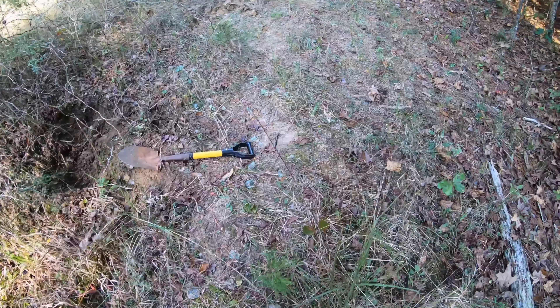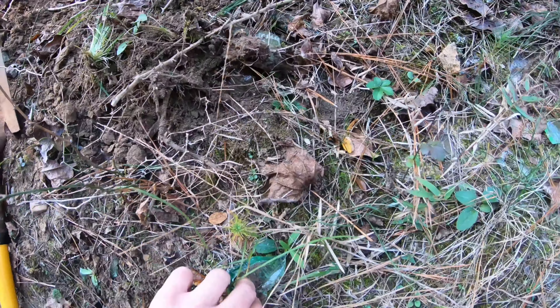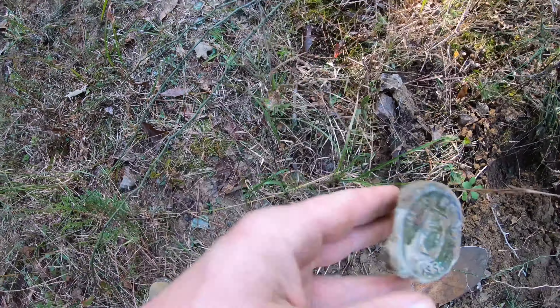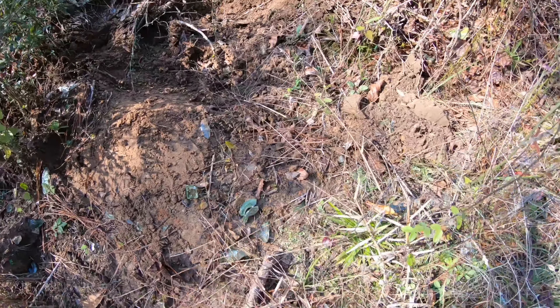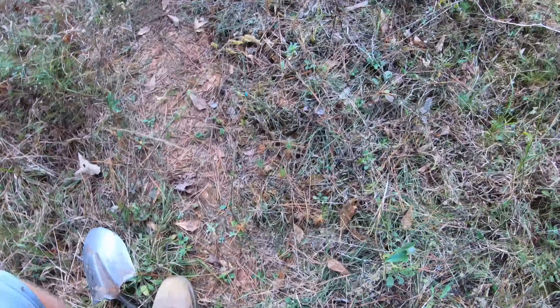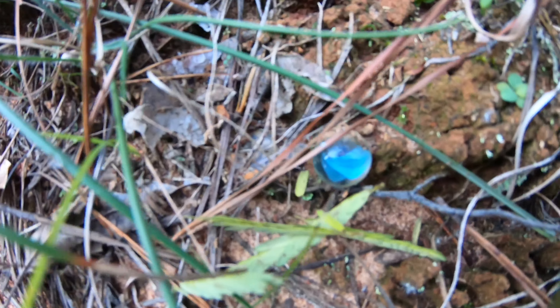We're out exploring a new spot today and finding a bunch of broken pieces — you can see some we scratched out of the ground right there. There's a bottom of a broken West Point. I can see glass scattered right there, so they definitely dumped bottles in this spot. Cass just stepped right over while I was walking and looking, and look what we got right there.